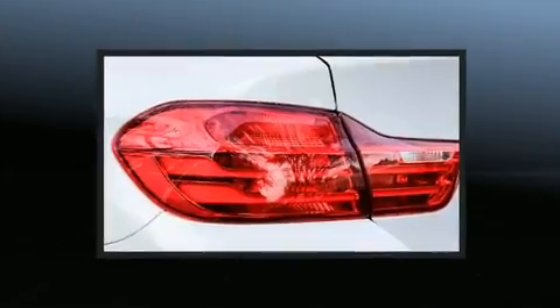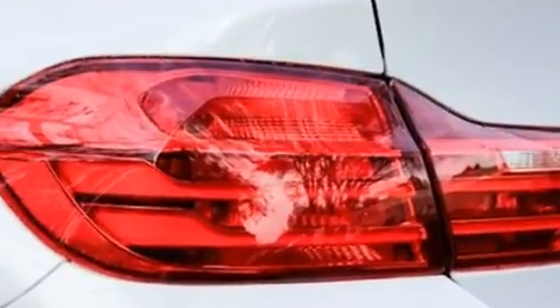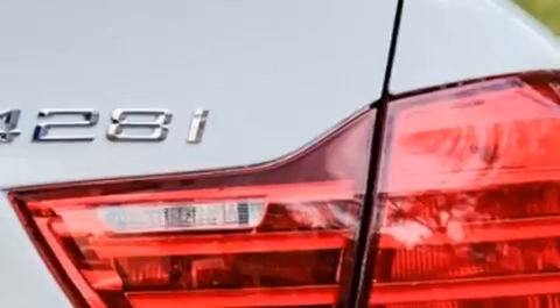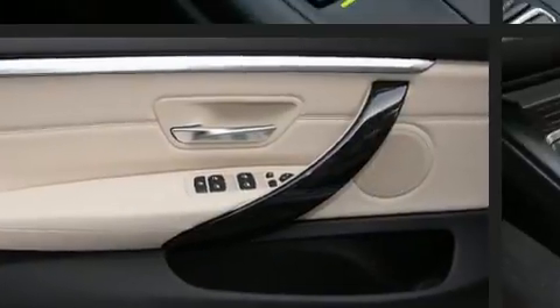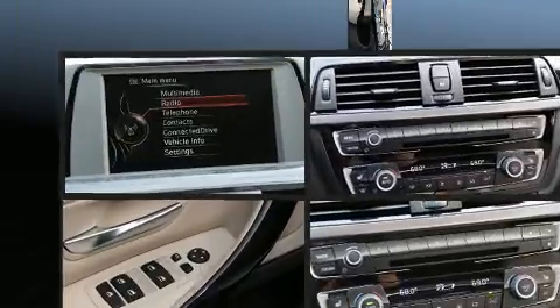A wealth of standard features mean that you no longer have to sacrifice — like heated seats, automatic dimming door mirrors, automatic temperature control, and seat memory. BMW also prioritized safety and security with features such as head curtain airbags and anti-whiplash front head restraints.